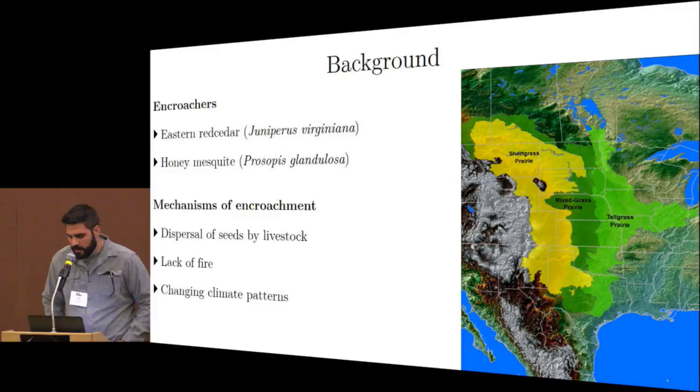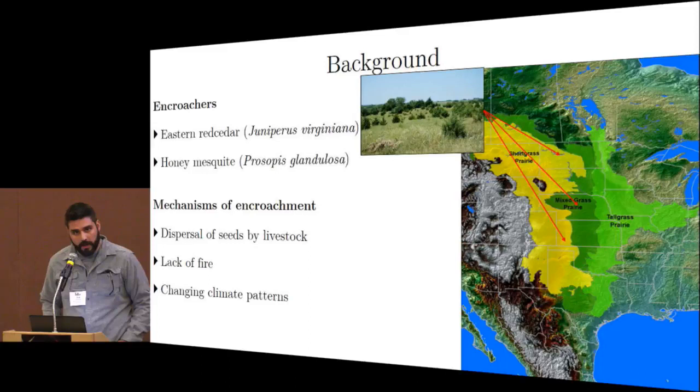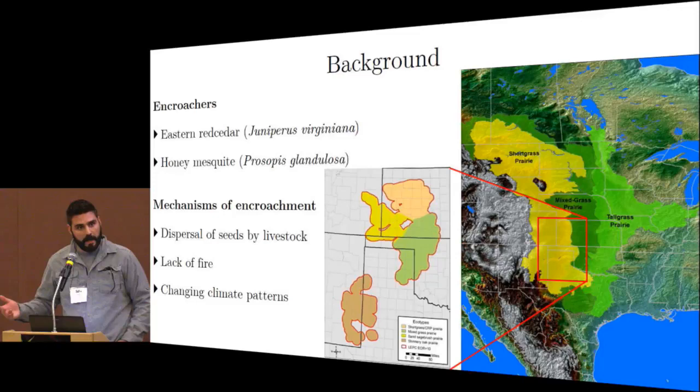Who are the encroachers specifically? Eastern red cedar in the northern portions of the Great Plains, and honey mesquite in the southern portions — which is where I'll be focusing today — specifically in the southern portion of the short-grass prairie, scaling down to the shinnery oak prairie. Mechanisms of encroachment include dispersal of seeds by livestock, lack of fire, and changing climate patterns.